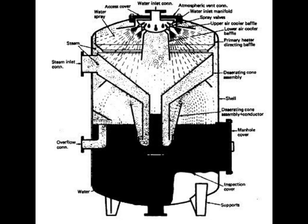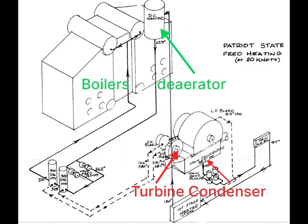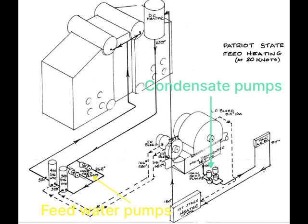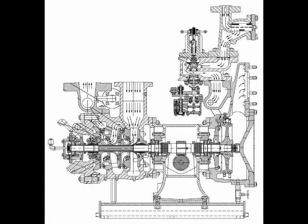In the deaerator, steam is mixed with water to heat the water and also remove oxygen. It's important to remove non-condensable gases from the water so it doesn't rust the boiler. When water is boiling hot, it can't hold dissolved gases. It's the job of the feed water pump to put water in the boilers. A small steam turbine powers a two-stage centrifugal pump, which can create very high pressure because it can run up to 9,000 RPM.